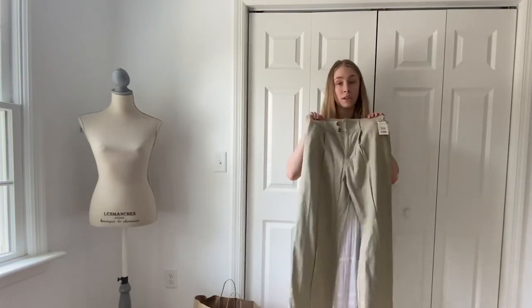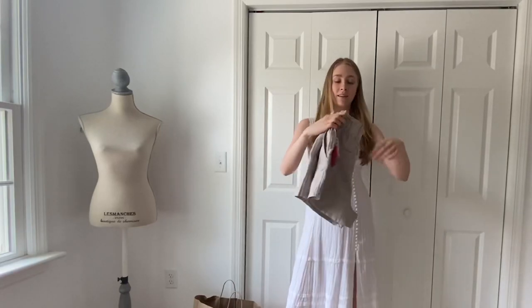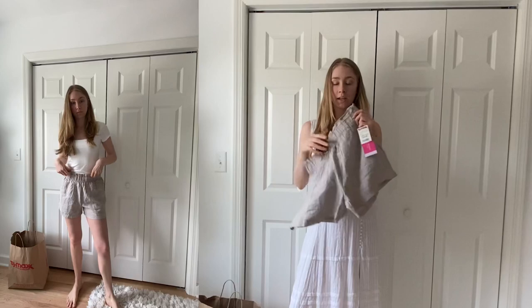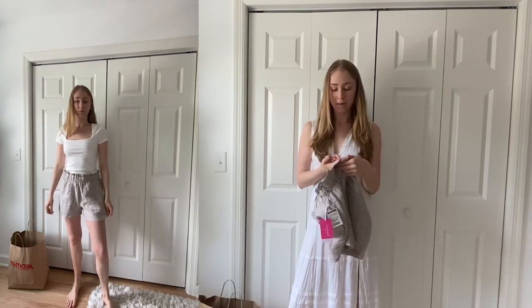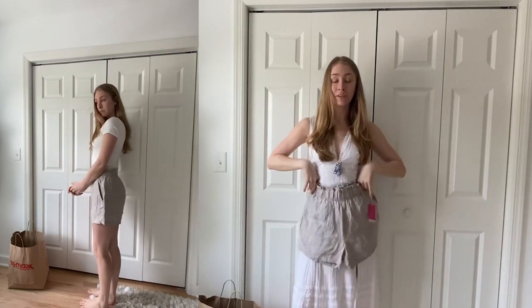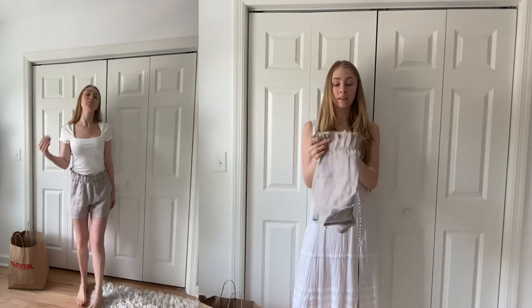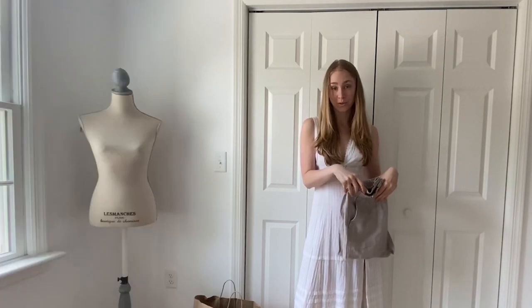Sticking with the linen theme, I got these shorts — kind of a paper bag waist style. Great for the beach. We're going on a beach vacation this summer, so my mom and I were shopping for that. These are Isaac Mizrahi, really good feeling to them. They fit really nicely, they're comfortable, and they'd be great to throw on with a bathing suit or just a casual outfit for the warm weather.